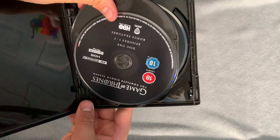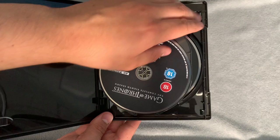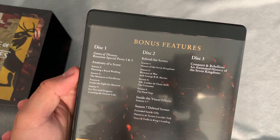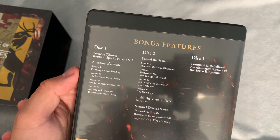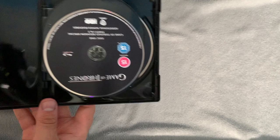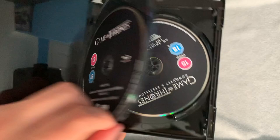That disc just popped out — there we go. Last up in here we have the bonus features disc. They could have done a bit more with the artwork there. You've got some catch-up features for seasons four through seven, behind-the-scenes content — it looks like mostly focused on the final season, which is a bit of a shame. I would have liked more bonus features covering other seasons. That said, on the final disc of each individual season there are also bonus features, so there's still plenty in there.